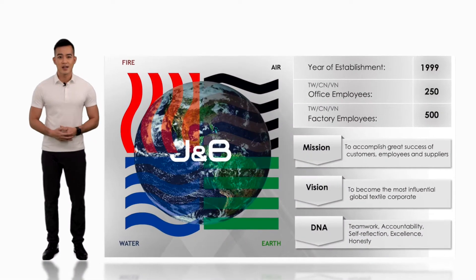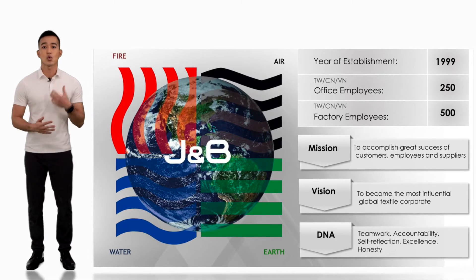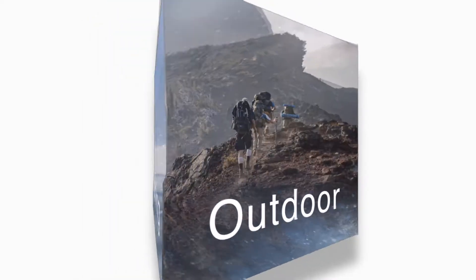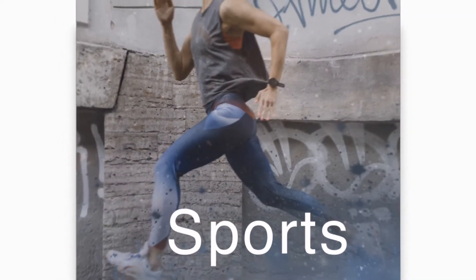JMB was founded in 1999 and has been in the business for over 20 years. We started out supplying fabrics for snowboard and ski wear, then quickly expanded to serving outdoor, sports, and casual wear.